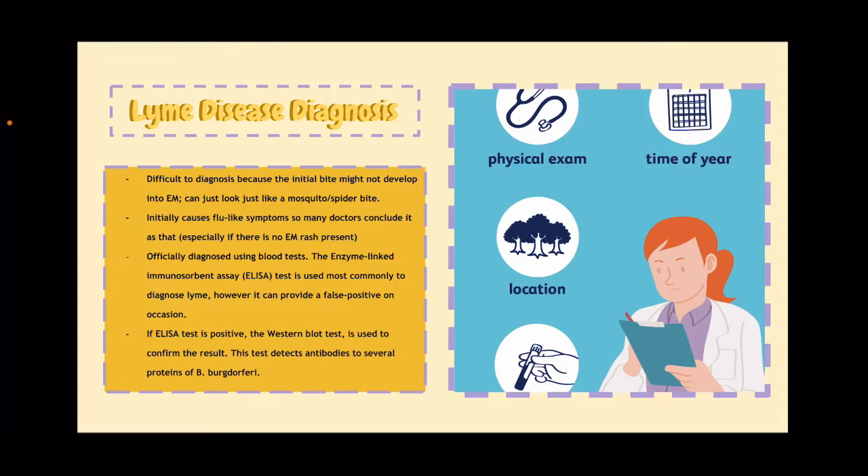Lyme disease has been proven difficult to diagnose because the initial bite might not develop into the EM rash, and it can just look like a mosquito or spider bite. It also initially causes flu-like symptoms, so many doctors can mistake it for that, especially if the rash isn't present. But Lyme disease is officially diagnosed using blood tests. The enzyme-linked immunosorbent assay (ELISA) test is used commonly to diagnose Lyme; however, it can provide a false positive on occasion. If the ELISA test is positive, the Western blot test is used to confirm the results, detecting antibodies to several proteins of B. burgdorferi.